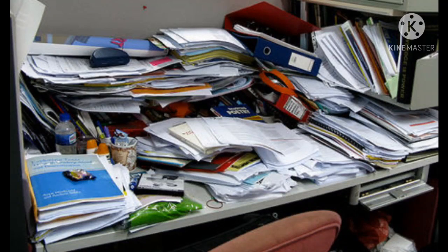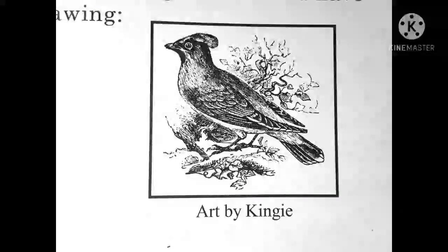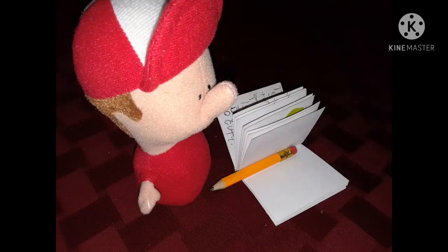Other teachers had desks that were messy. When Fred finished with something, he put it away. Kinji thought about the six drawings that Fred had made and wished that he had a piece of paper to make a drawing. This would have been Kinji's drawing. Fred's doll could draw better than Fred could.